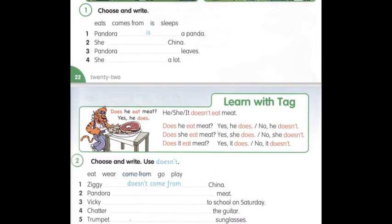Let's do exercise 1 at page 22. Choose and write. You have to read the sentences, choose the correct word and write it in the sentence. One: Pandora is a panda. Two: She comes from China. Вона з Китаю. She comes from China. Three: Pandora eats leaves. Pandora есть листочки. Four: She sleeps a lot. Вона багато спить.